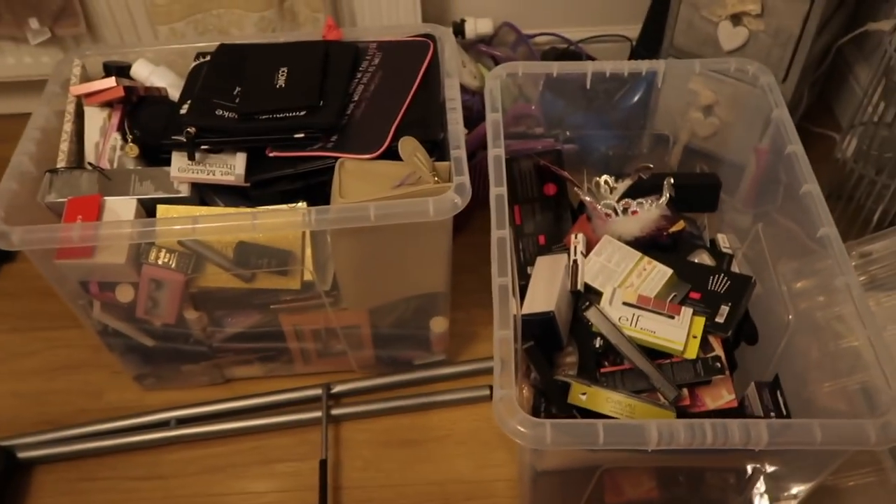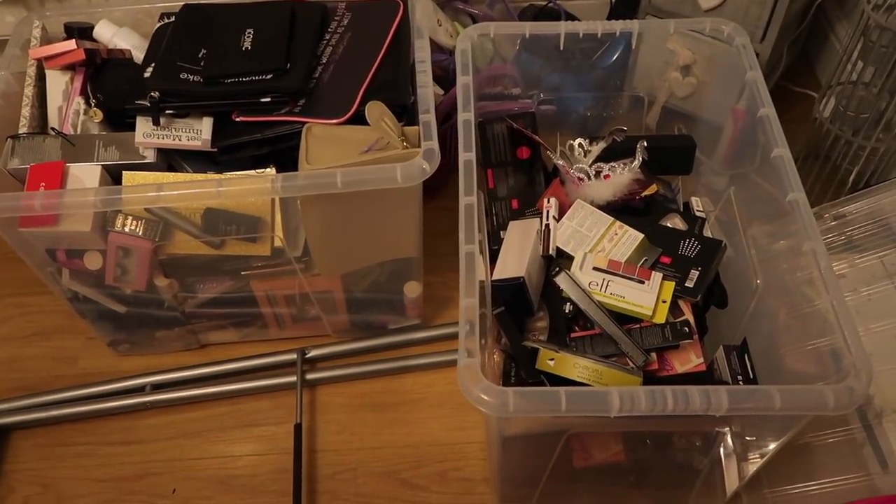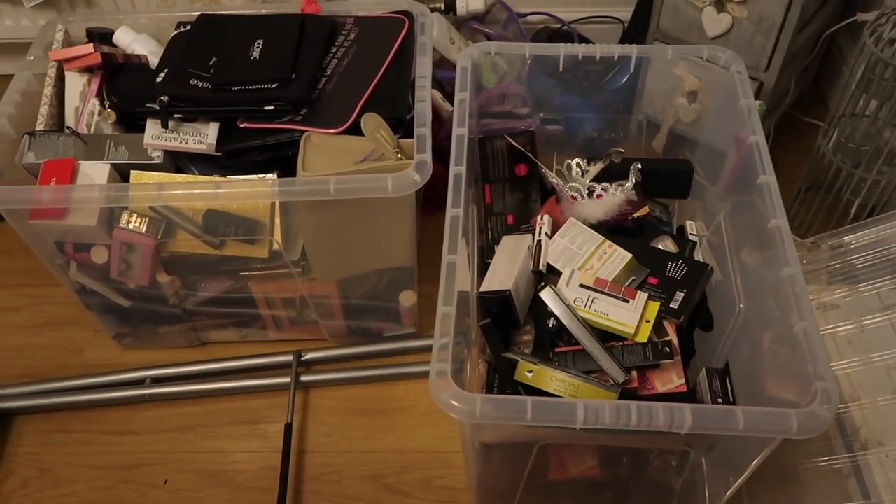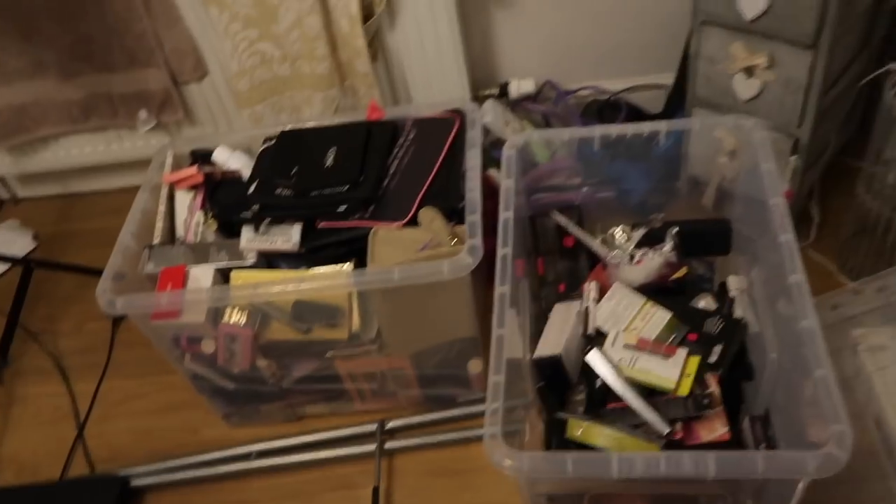Next door you'll see the giveaway boxes — these are the two giveaway boxes with nice, fairly new makeup that I've either got doubles of or know I'll never use. They're all in these boxes for you guys. That's my dinner — I'm going to make a cup of tea and then put this furniture together. The wardrobe was really hard to take down so thank god my dad could come and help us.